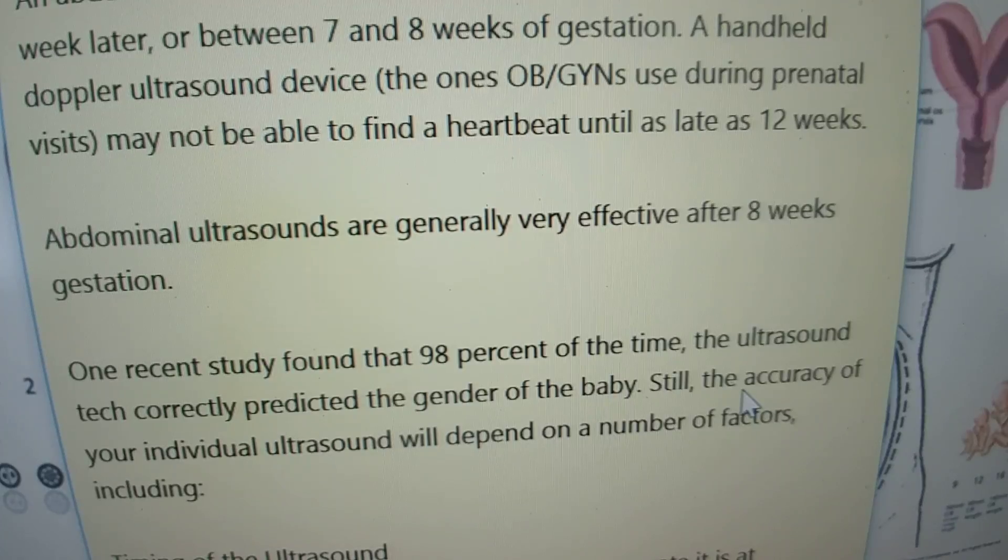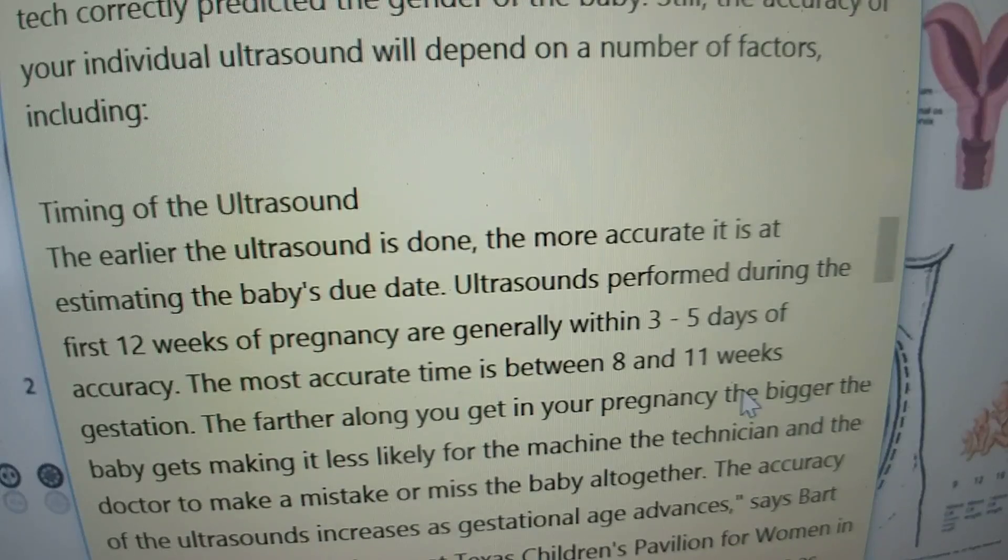Abdominal ultrasounds are generally very effective after eight weeks gestation. One recent study found that 98% of the time the ultrasound tech correctly predicted the gender of the baby. Still, the accuracy of your individual ultrasound will depend on a number of factors, including timing. The earlier the ultrasound is done, the more accurate it is at estimating the baby's due date and finding the baby. Ultrasounds performed during the first 12 weeks are generally within three to five days of accuracy, with the most accurate time being between eight and 11 weeks gestation. The farther along you get in your pregnancy, the bigger the baby gets, making it less likely for the machine, the technician, and the doctor to make a mistake or miss baby altogether.